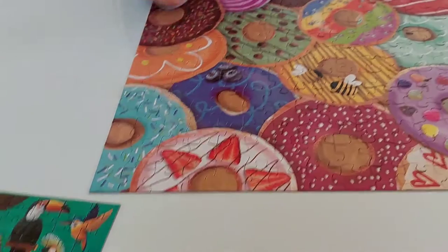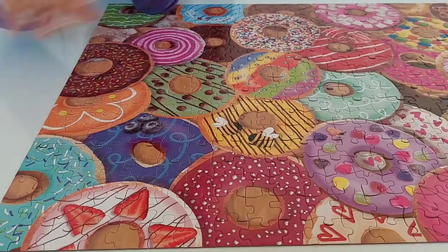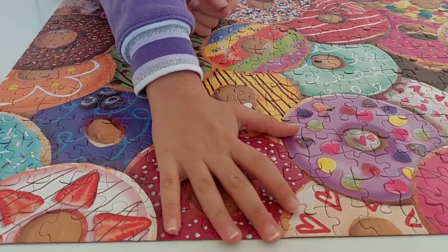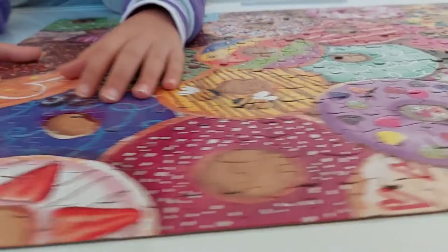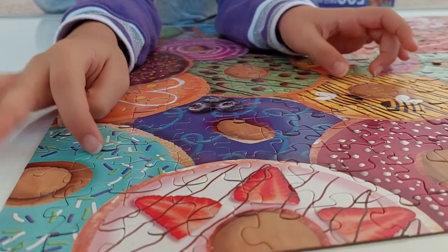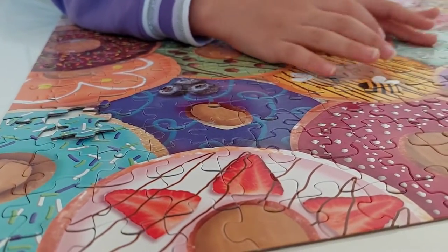Let me try to find the donut I like — but there's no donut I like here. My favorite donut has white frosting with chocolate dribbles on it. Anyway, let's move on to the blue sprinkle donut.